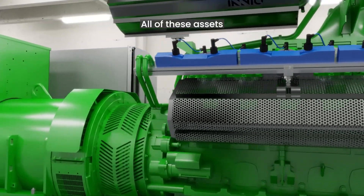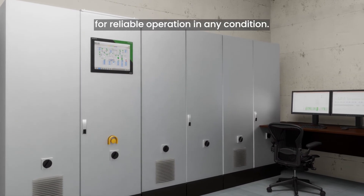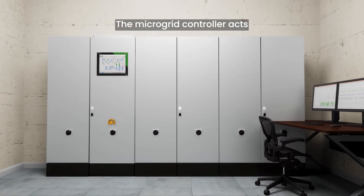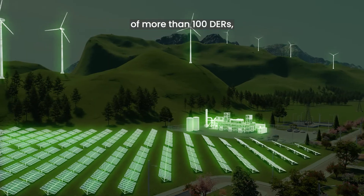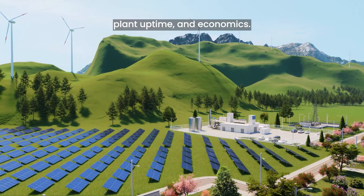All of these assets are controlled and orchestrated by an on-site Jenbacher microgrid controller for reliable operation in any condition. The microgrid controller acts as the brain of the microgrid and can integrate a wide selection of more than 100 DERs, while ensuring high reliability, plant uptime, and economics.